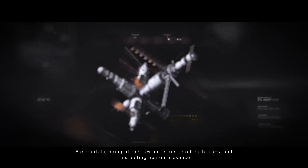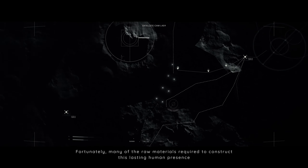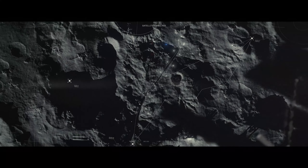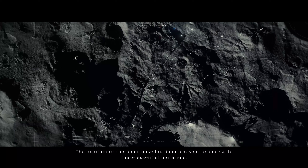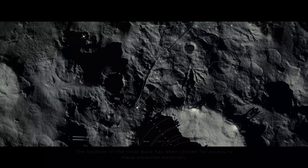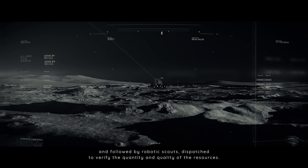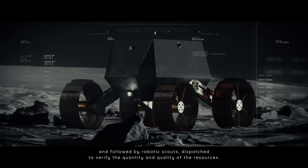Fortunately, many of the raw materials required to construct this lasting human presence can be found on the Moon itself. The location of the lunar base has been chosen for access to these essential materials. A promising area was identified by prospecting spacecraft, and followed by robotic scouts dispatched to verify the quantity and quality of the resources.